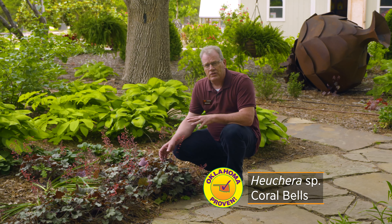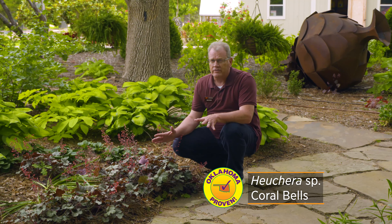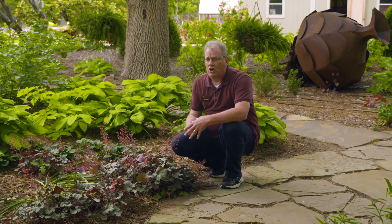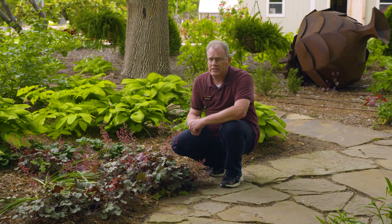It's a fun plant — very colorful. Over the last decade or two, the breeders have done a lot of work with this plant and really improved it. There are all kinds of different cultivars and varieties out there.